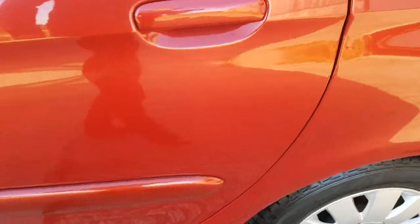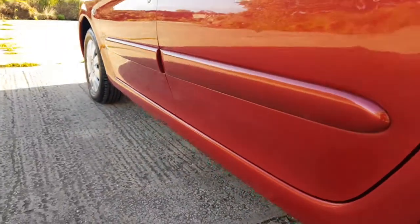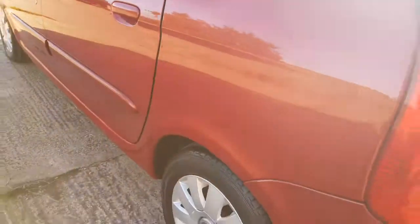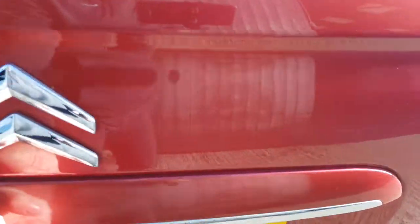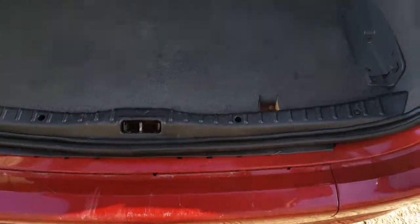The car's been fully valeted. Tyre at the back is good. It's had recent brakes — that's discs and pads. So tyres are all good, discs and pads, MOT till September. A couple of little marks just on the sill here, which is obviously to be expected.